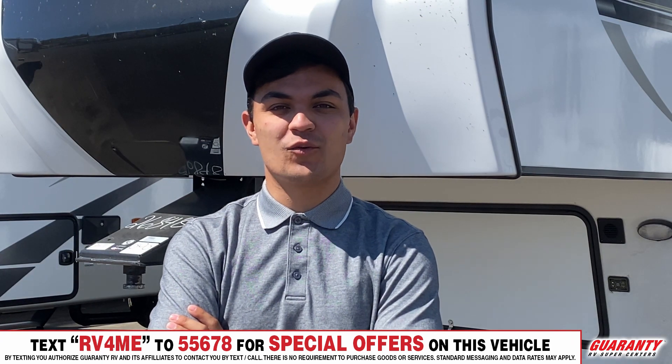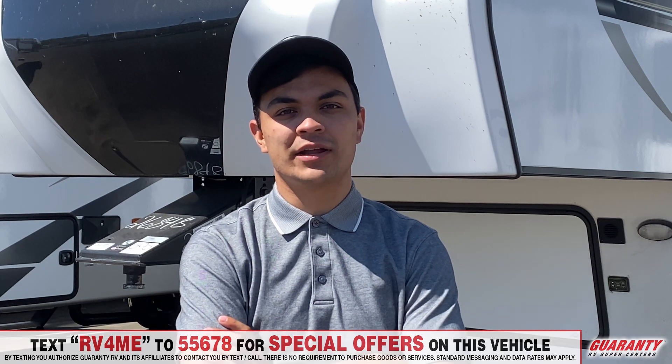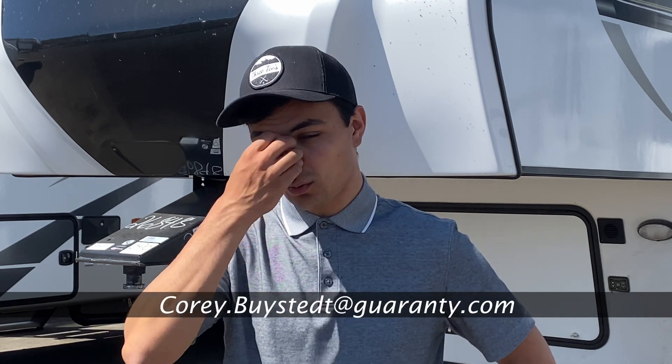Hey guys, thank you for watching my video. If you have any questions on any of my products at all, you can give me a call and I'll help you to the best of my ability. The number is 541-735-1535.